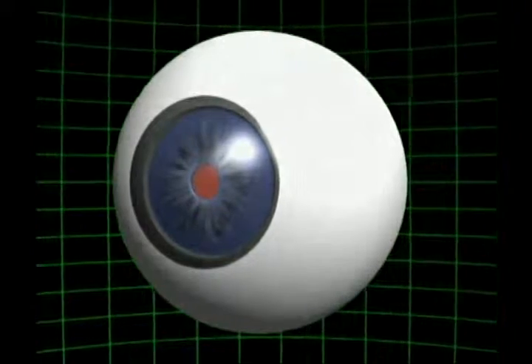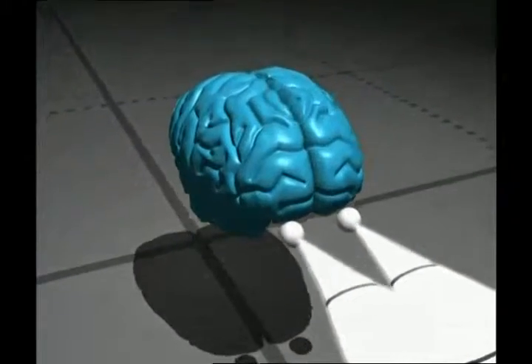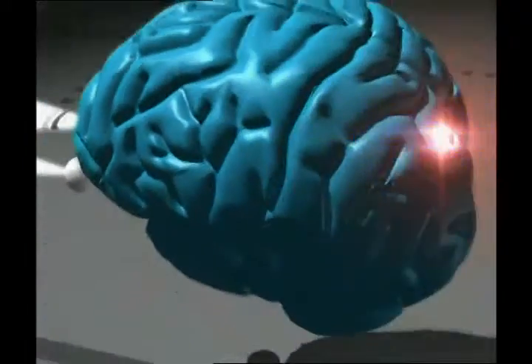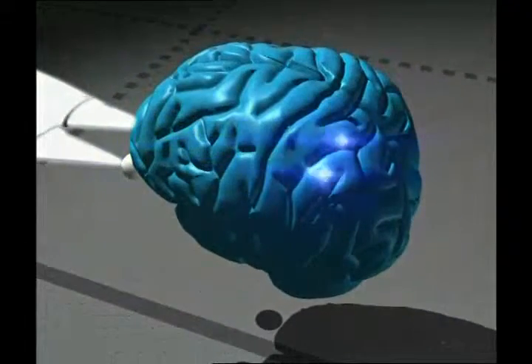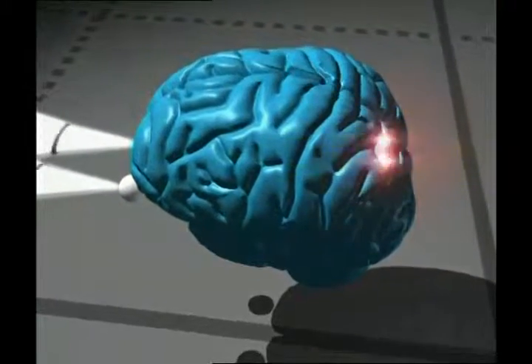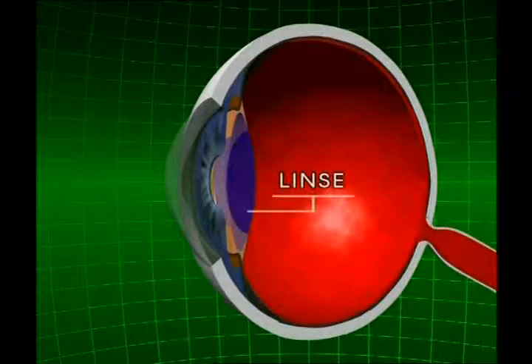Das automatische System der Iris funktioniert folgendermaßen: Sobald ein Lichtstrahl in das Auge eindringt, meldet ein Signal vom Augennerv in Bruchteilen einer Sekunde dem Gehirn die Anwesenheit und die Stärke des Lichts. Das Gehirn sendet sofort ein Signal zurück und befiehlt den Muskeln, die mit der Iris verbunden sind, wie stark sie sich zusammenziehen müssen. Ein anderer wichtiger Mechanismus, der mit dieser Funktion zusammenarbeitet, ist die Linse.